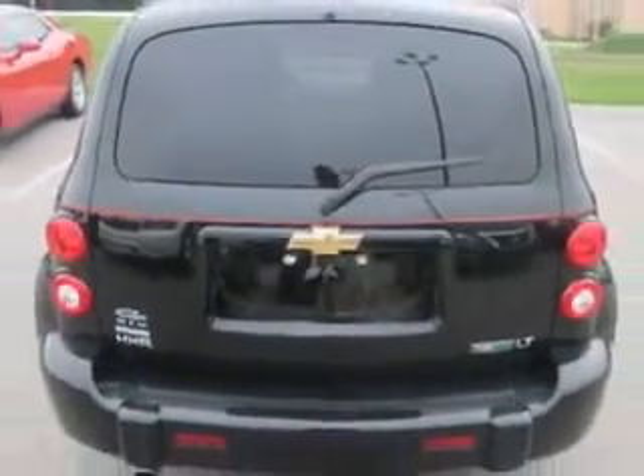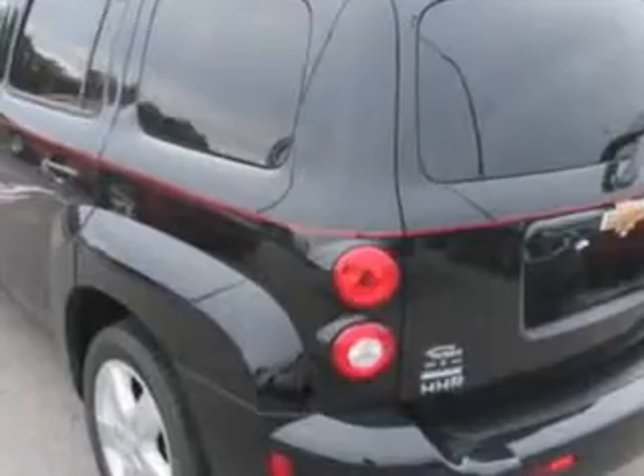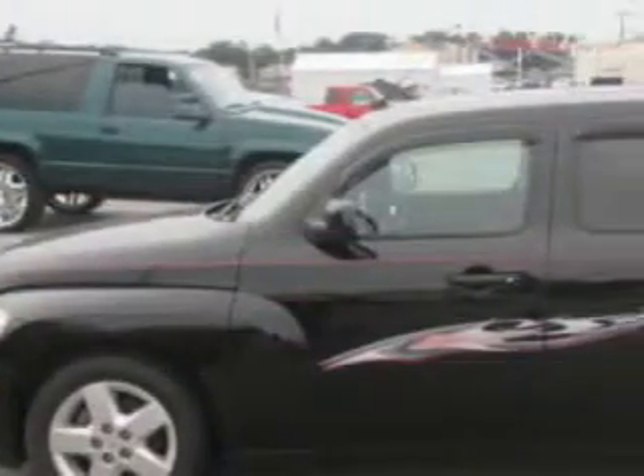Enjoy an impressive 30 miles to the gallon on this great car with features like keyless entry system, five-passenger seating, power driver seat, alloy-styled wheels, tire pressure monitoring system, on-steering wheel audio and cruise controls, and much more.